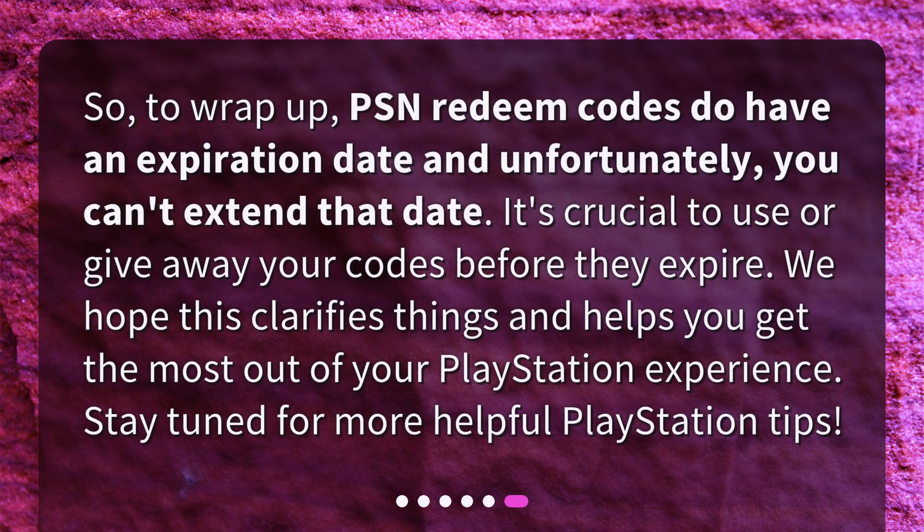To wrap up, PSN Redeem Codes do have an expiration date and unfortunately, you can't extend that date. It's crucial to use or give away your codes before they expire. We hope this clarifies things and helps you get the most out of your PlayStation experience. Stay tuned for more helpful PlayStation tips.